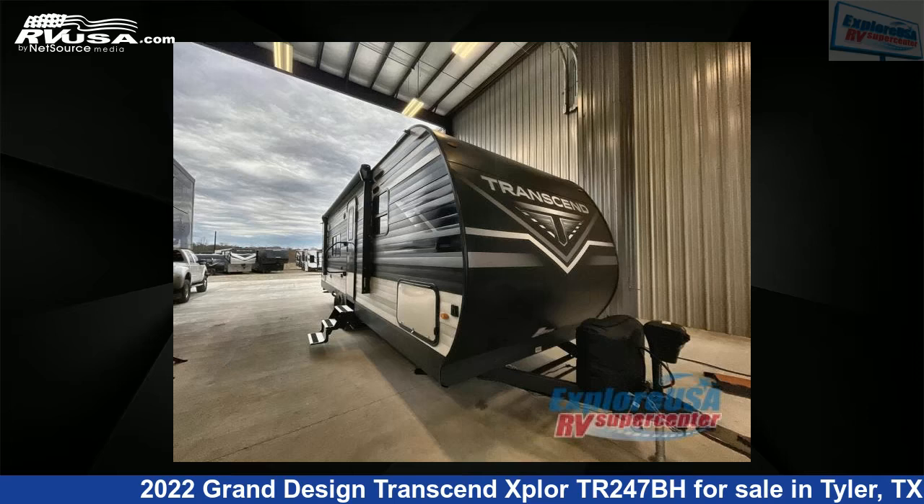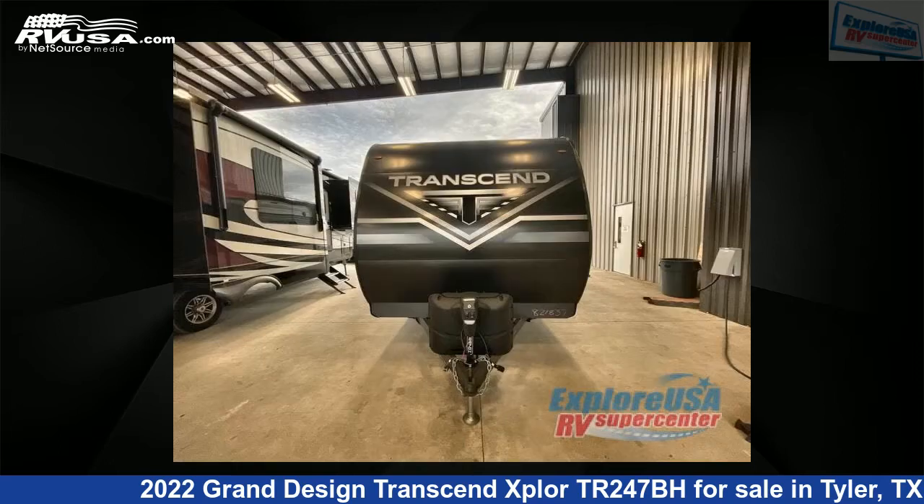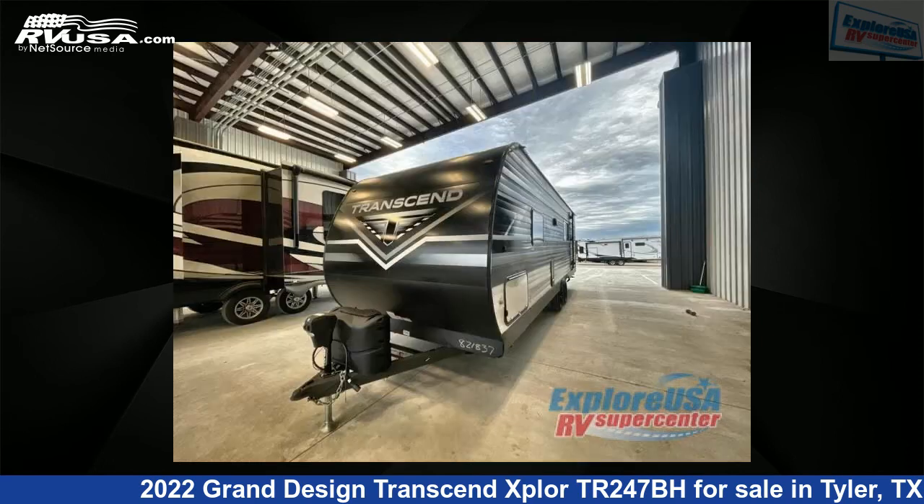This 2022 Grand Design Transcend Xplore TR247BH is a travel trailer RV. It is located in Tyler, Texas, 75706 and is offered for sale by Xplore USA RV Supercenter, Tyler, TX.